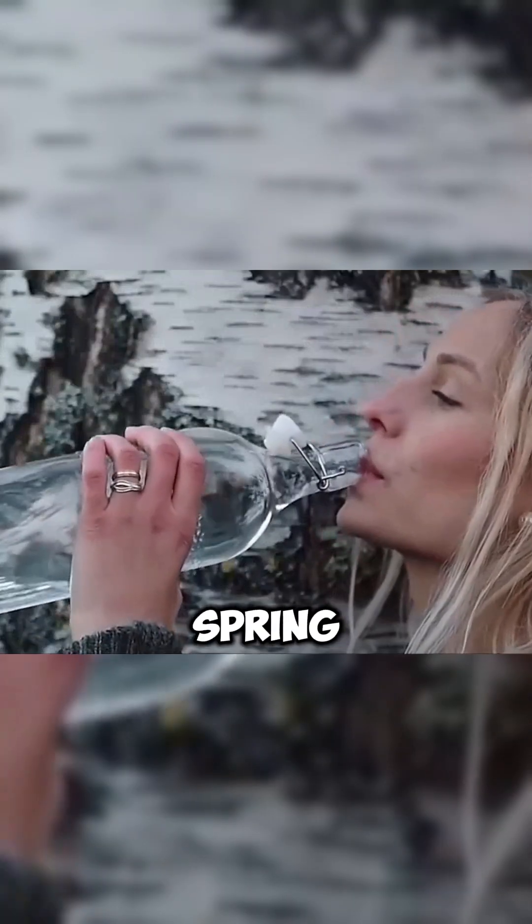The harvesting period for albino branches is only 15 days before spring starts each year, driving prices up to thousands of dollars each.